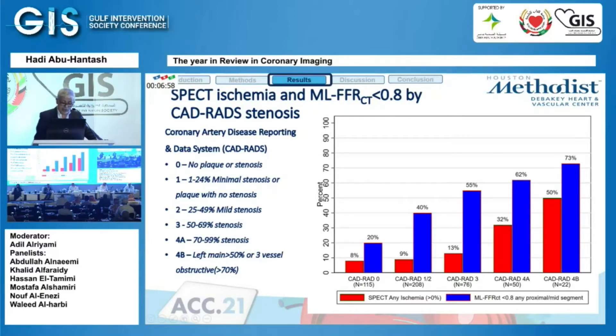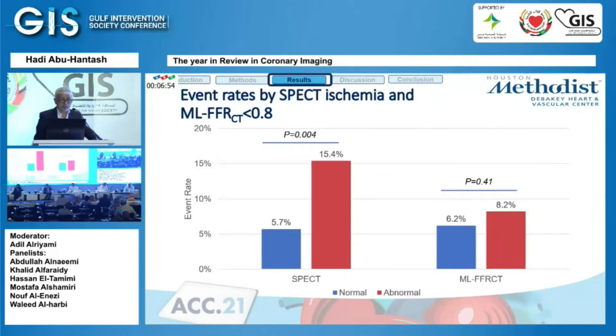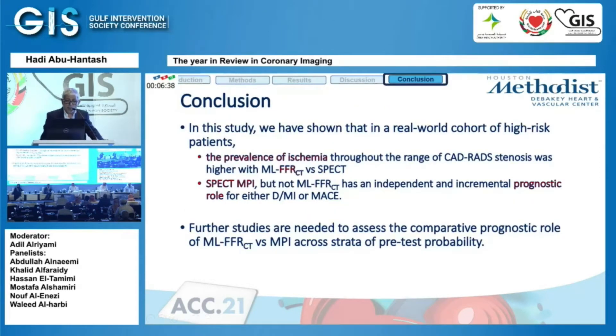So FFR-derived CCTA is giving you more ischemia compared to SPECT. Did that matter for outcomes on follow-up? The CCTA-reported FFR being positive did not predict outcomes, but SPECT imaging being positive did. They concluded that in a real-world cohort of high-risk patients, the prevalence of ischemia was higher with FFR derived from CTA, but SPECT showed better prognostic value for death, AMI, or MACE.